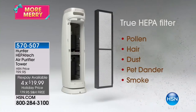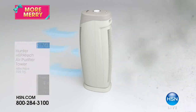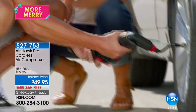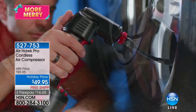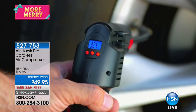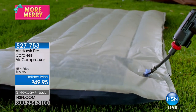Free shipping and handling on absolutely everything, today only. Coming up as well is a cordless air compressor — very popular during our gifting season. You'll use it for tires, bikes, floats, air mattresses. Cordless is the key, but it is so powerful. $49.95, with free shipping and handling. You'll see some incredible demonstrations coming up.